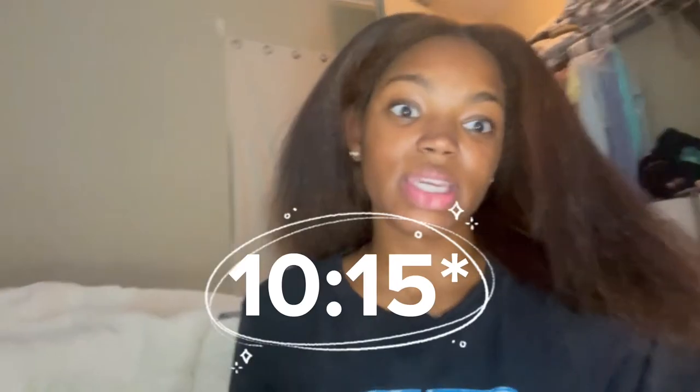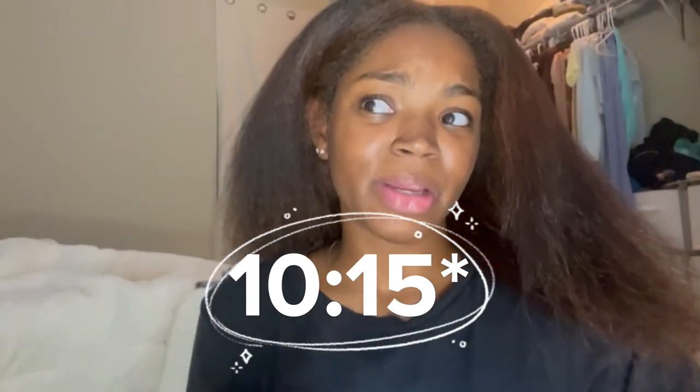Y'all, it is currently 9:45. Oh my goodness! But my hair is done — it's all blown out and it just looks so healthy. I'm just so proud of how far my hair has come. I'm so hot right now, I'm burning up. I said I was giving myself until 9:15 but it's 9:45, so that gives me 30 minutes to flat iron my hair.